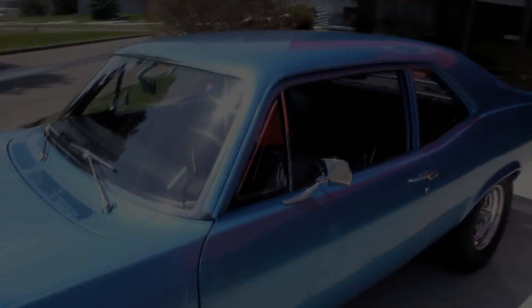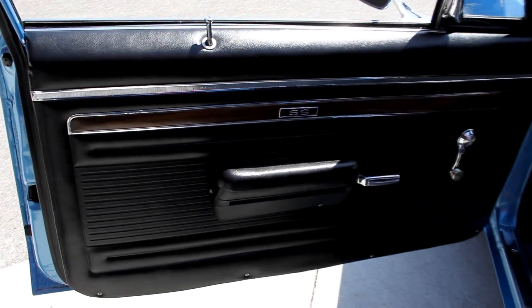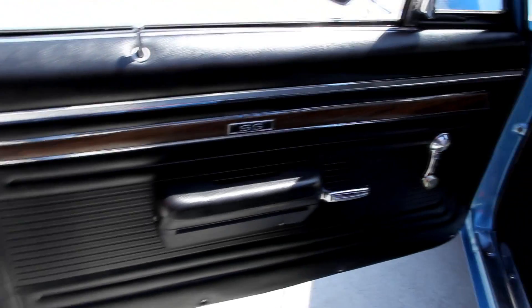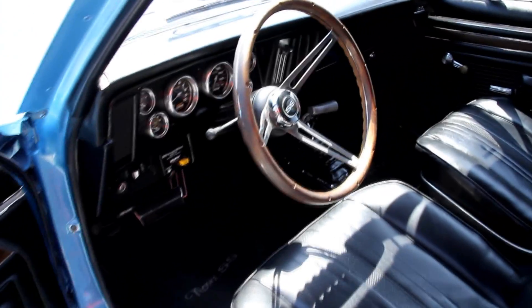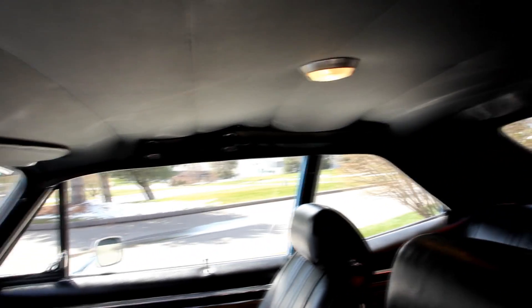Let's get in the interior and take a look. Take a look at that good looking door panel — everything fits nice and beautiful. Good looking wood steering wheel. The dash pad looks good. It's got aftermarket gauges in it. The bucket seats are cool. The back seat's in great shape. Headliner looks good. Even the dome light's working. You've got your shoulder belts here.